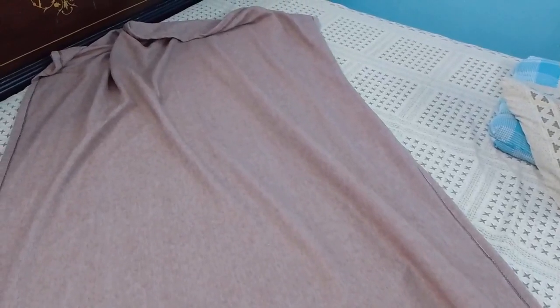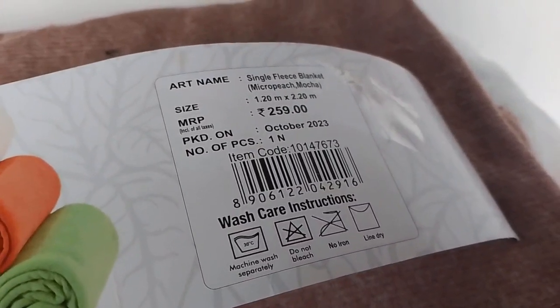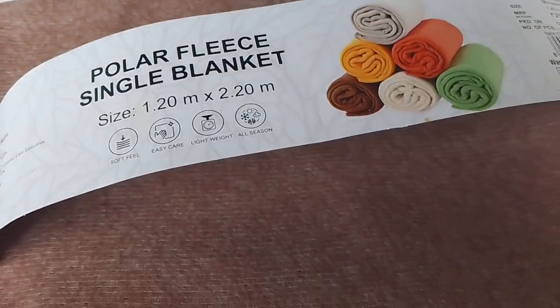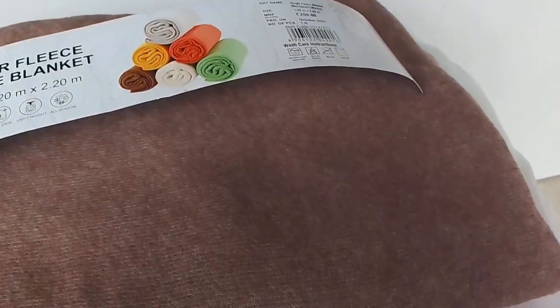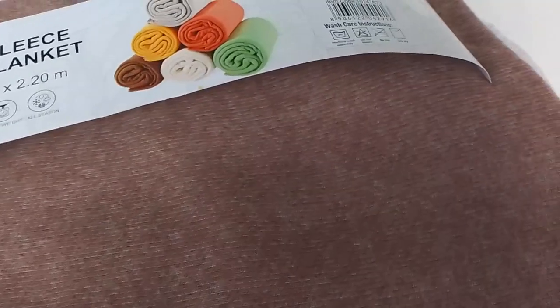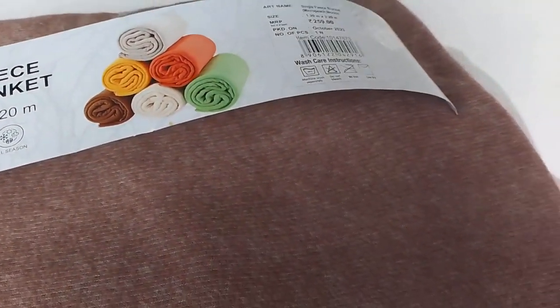We will talk about the quality in the video. This is a peach color. The length is 1.2 meters — you can see it, it is sufficient for one person. The MRP label is 259, it is 219 MRP, we have priced it at 129 per piece. The dimensions of the product: 1.2 meters printed.